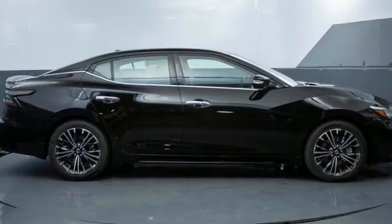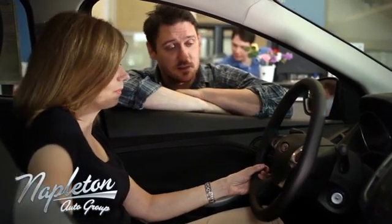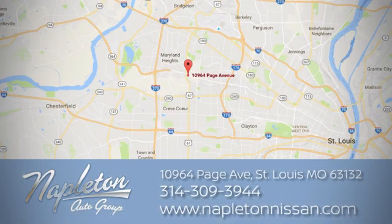Nissan excites the senses. Hurry in today and see it for yourself. From the time you come into our facility, you can see why Napleton St. Louis Nissan is different from the competition. Call, click, or stop in today. We're located at 10964 Page Avenue in St. Louis.